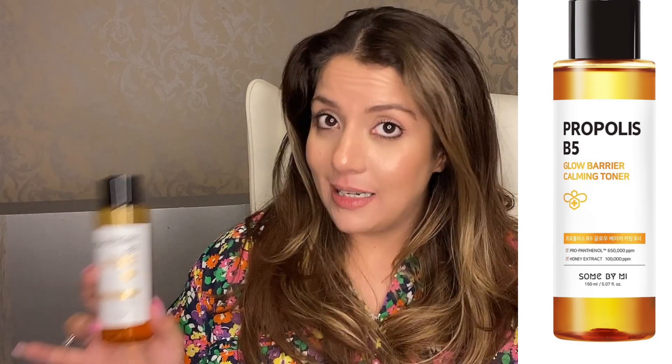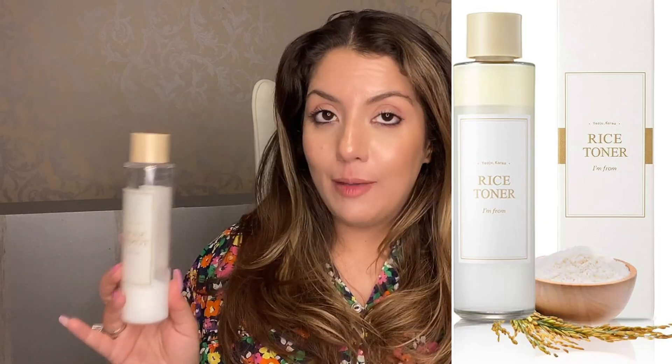Now let's talk about hydrating toners. There are so many in the market — I'll give you my top favourites and also link others in the description. My most favourite all-time is the Some By Me Propolis Toner. It has honey extracts which are really good for hydrating skin and building the natural skin barrier — this is perfection. A very close product — not a dupe but something similar — is the Propolis Toner by Costarex, easily available in India. If you're in the UAE, UK, or US, opt for the B5 Propolis Toner by Some By Me.